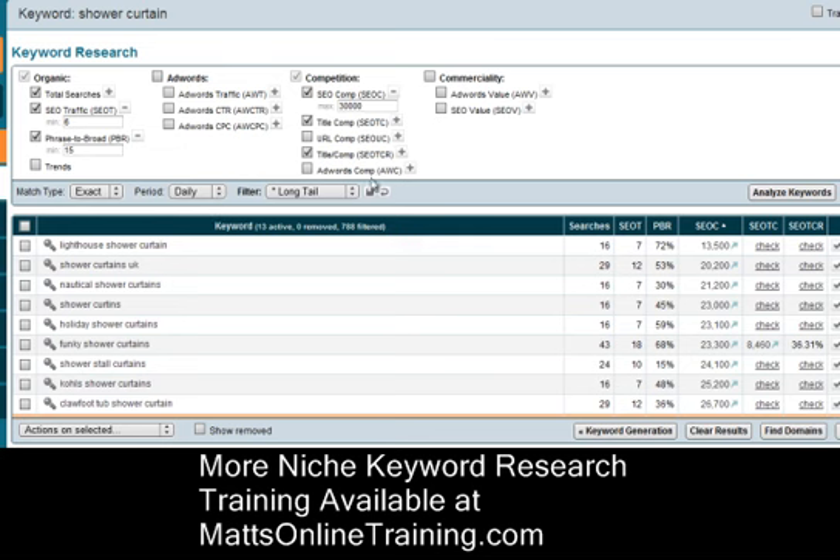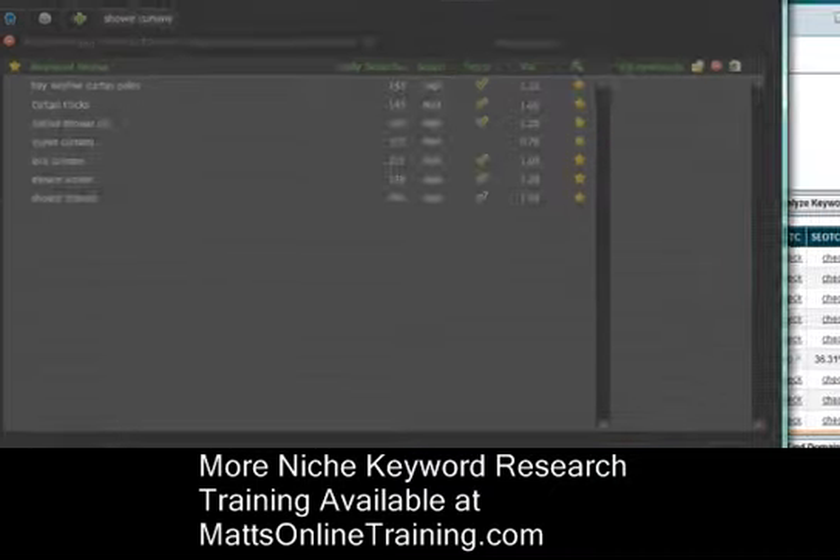I set this for title competition. To make a long story short, I found 'funky shower curtains.' 43 people a day are searching for it, and if you're ranked number one, they figure you'll get 18 views. That's not that many, but for training purposes I'm going to show you this. 8,460 people have it in the title — that's not too many, but it is quite a lot if you don't know too much about SEO.